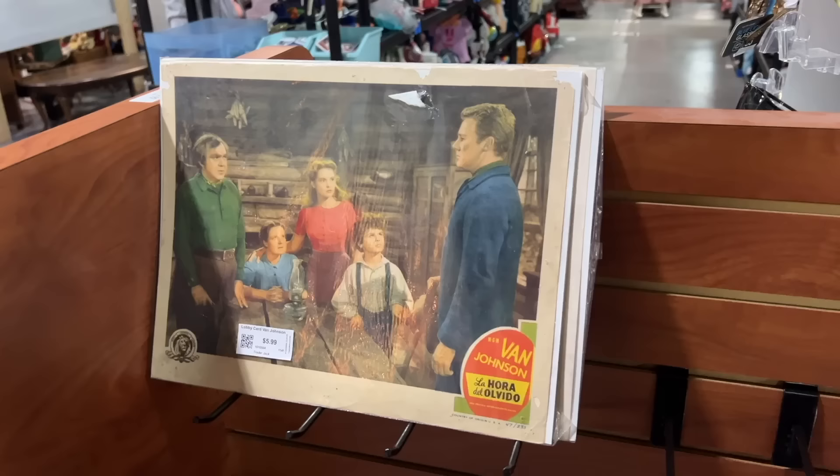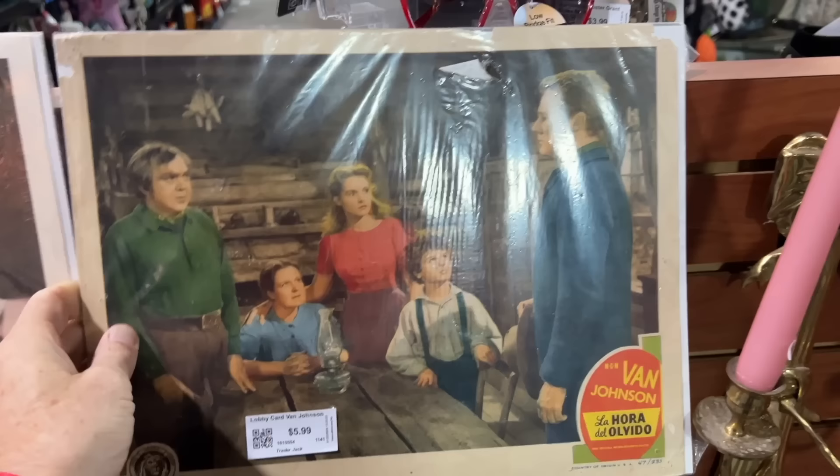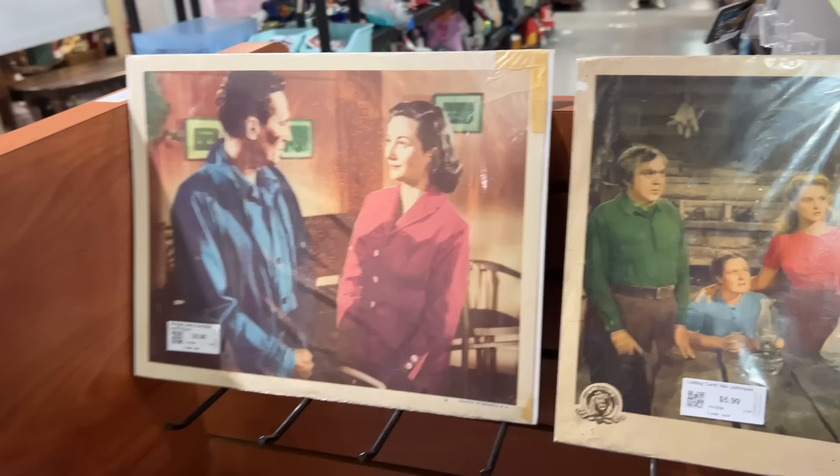Van Johnson, La Hora de Olvido. It'll be interesting — I'm planning on going to Mexico soon and I'm curious to see whether they buy things that are printed in Spanish, because we find them here in the States but we don't have a lot of customers for them yet. Dr. Impatient lobby card. I just got to watch How to Marry a Millionaire with friends of mine last night — very fun movie, great props too.